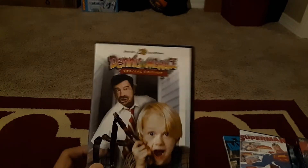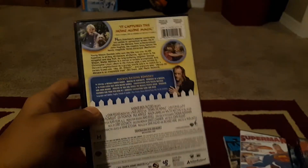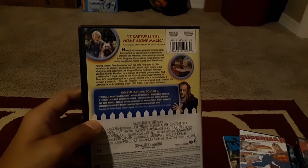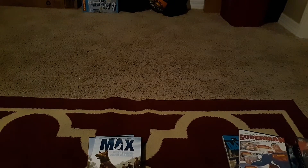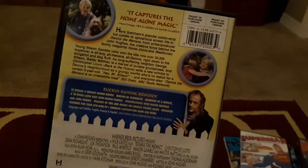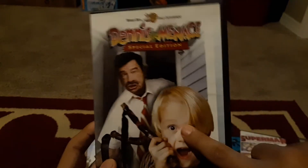Next we have Dennis the Menace Special Edition — I like it a lot. It's probably a special edition because it comes with a lot of special features. Here's the inside disc. They did make a second movie with the same character but they changed both of the main characters.